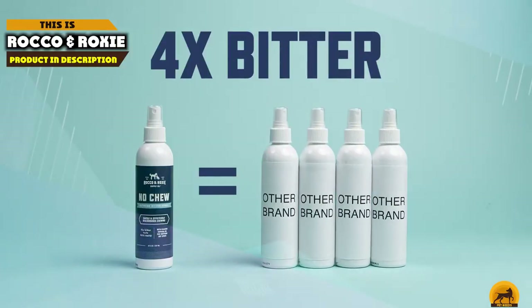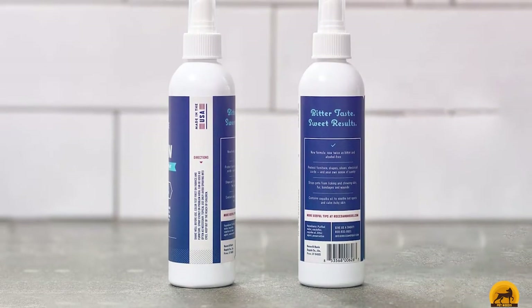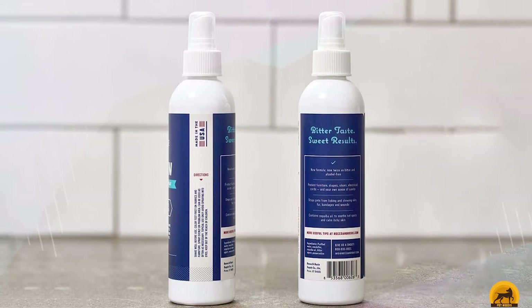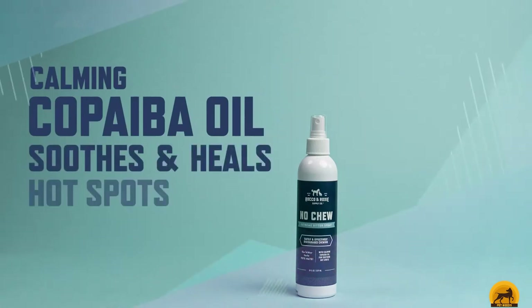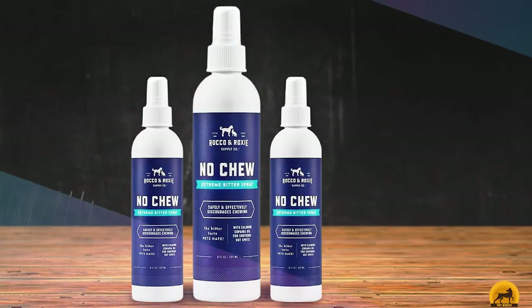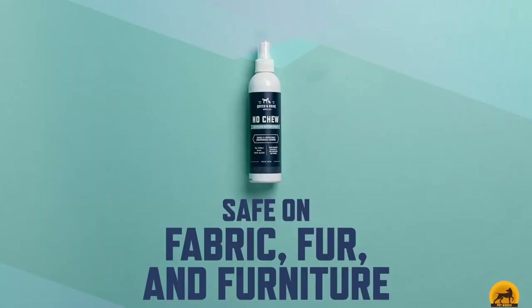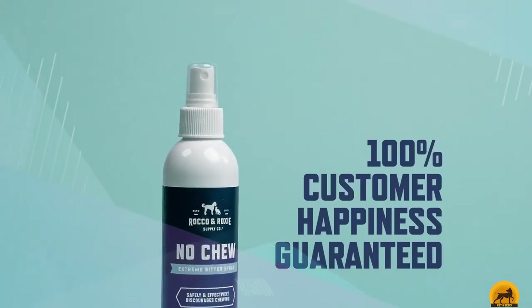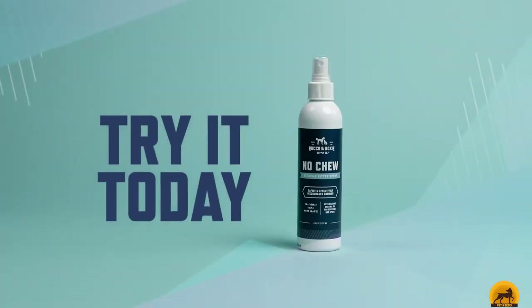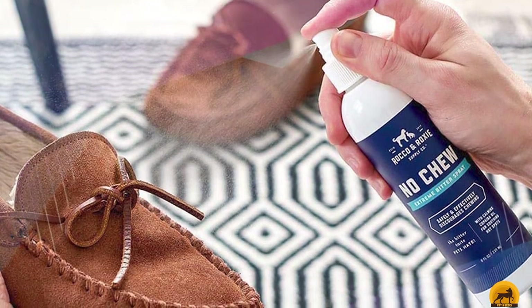Moving on to number 2, we have Rocco N Roxy. Rocco N Roxy No-Chew Spray for dogs is a powerful anti-chew spray that has double the strength of bitterness compared to its competitors. It's safe to use on furniture and on pets — just make sure to avoid eyes and genital areas, as these spots can feel irritation. The formula also contains a safe amount of tea tree oil and cape oil to help soothe the skin and hot spots. It's alcohol-free and lasts longer on surfaces, so you don't have to spray as often. Though more expensive than others, it uses premium ingredients for a high-quality, long-lasting formula that is safe for animals and humans.